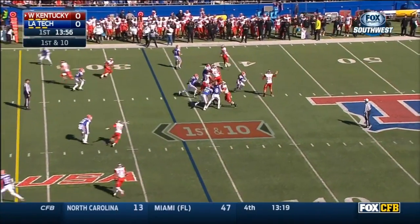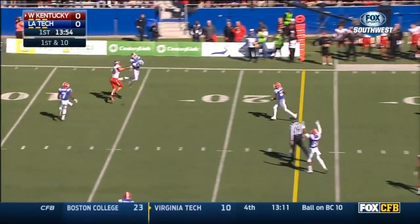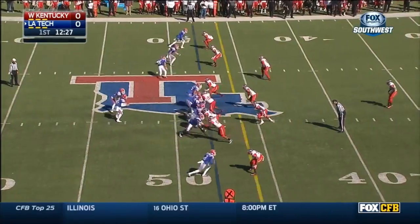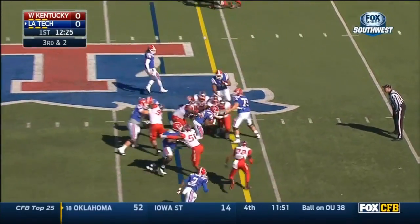In Louisiana Tech territory, throwing it into coverage and it's intercepted by Adarius Barnes. 46 times, 27 completions.